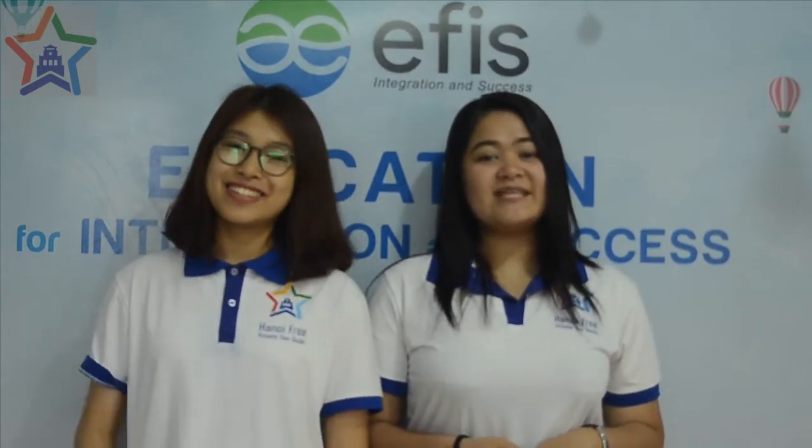Hi guys! We are from Hanoi Free Private Tour Guide. Today we will give you a brief introduction of Vietnamese cuisine. Stay tuned!